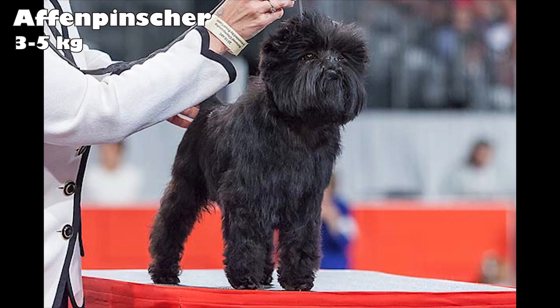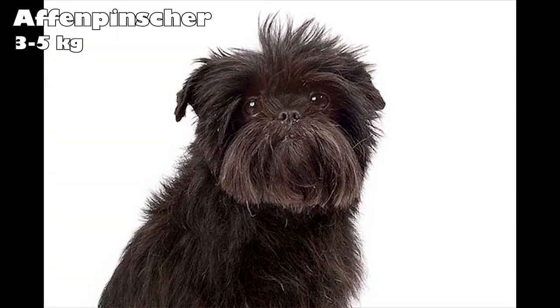This wire-haired breed stands less than a foot tall, but is very confident. These dogs would do great in apartments, but they do require a moderate amount of activity, such as indoor play or a brisk walk.